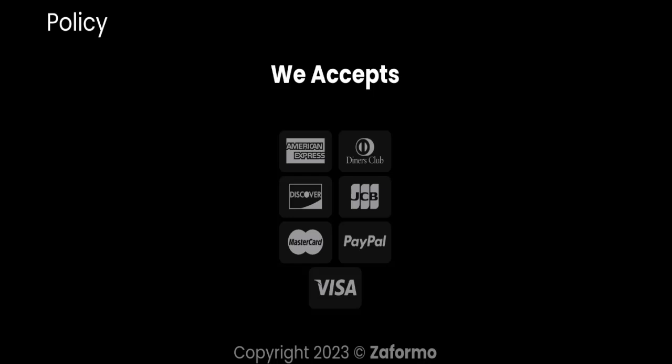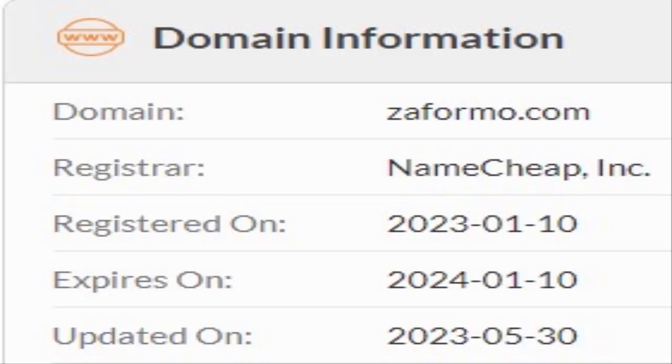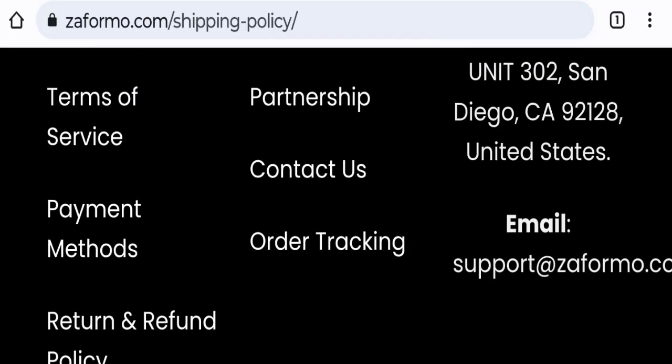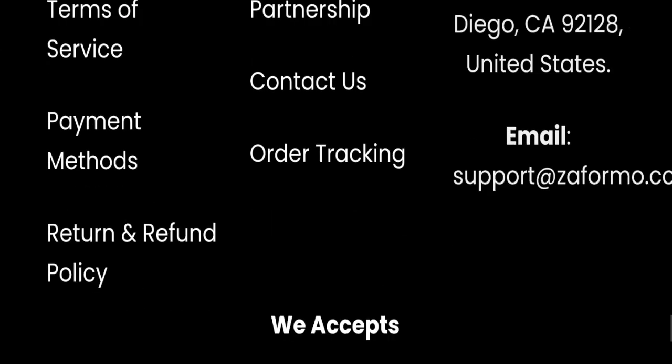This website is secured by HTTPS protocol and SSL integration to keep details and transactions safe, which is a good sign. However, this website was registered on January 10th, 2023, and it will expire on January 10th, 2024, which means it is a new website registered only a few months ago — a very negative sign.